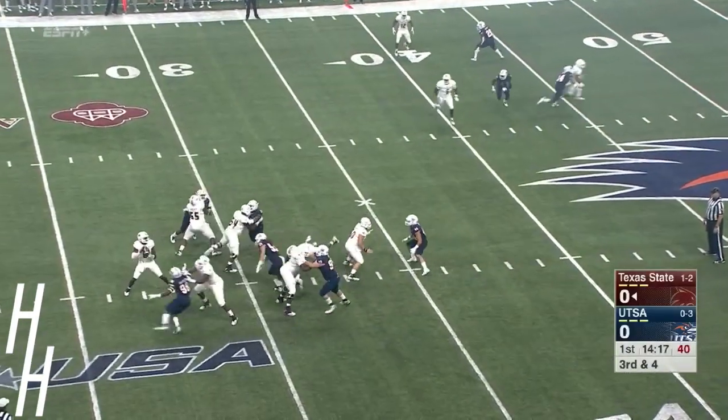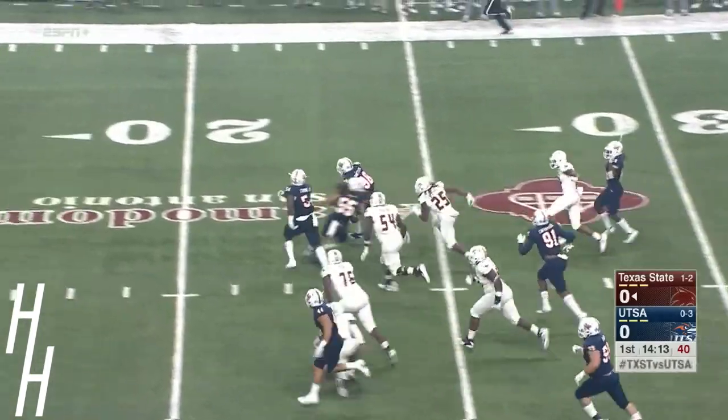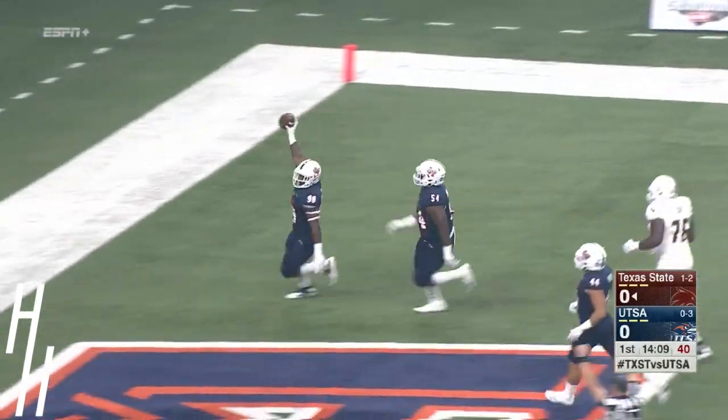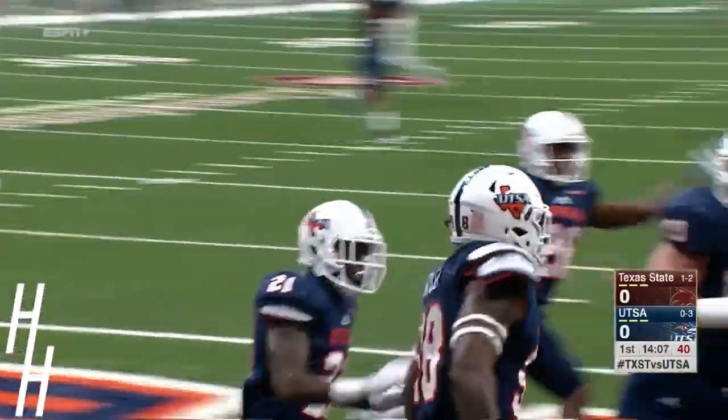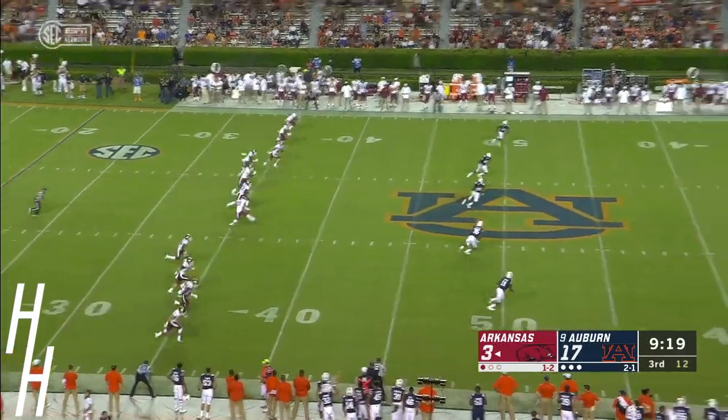Roadrunners looking to force the three and out. Jones under pressure — ball is loose. UTSA has it. Dantzler dancing in the end zone. 27-yard scoop and score, and the Benny Snell score.